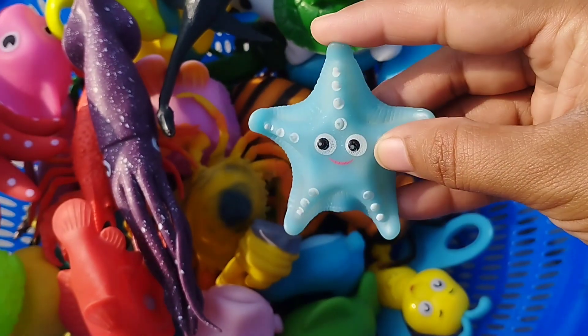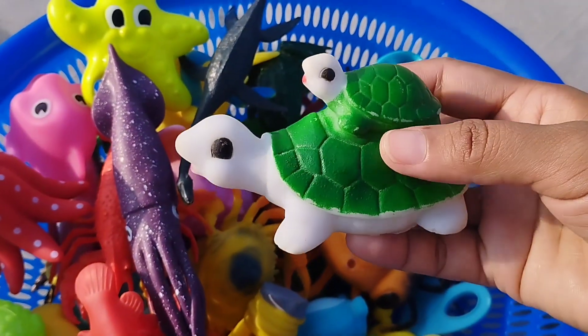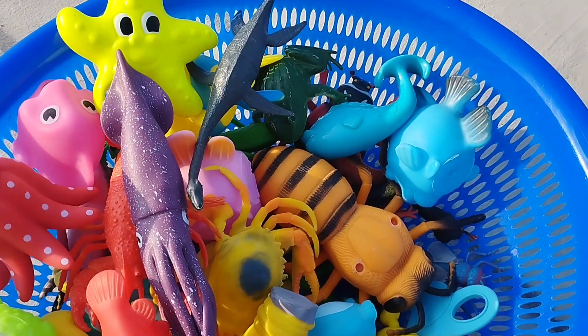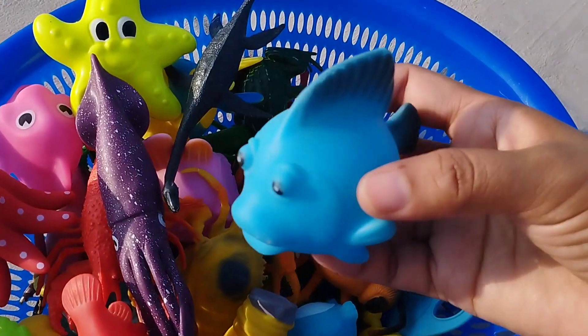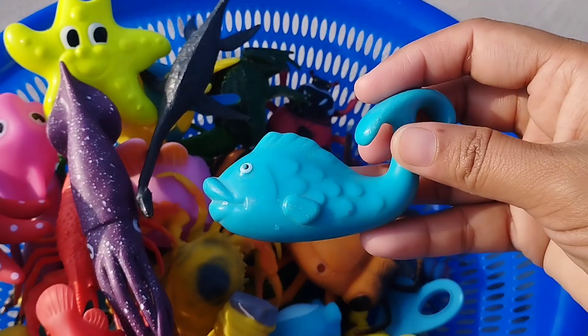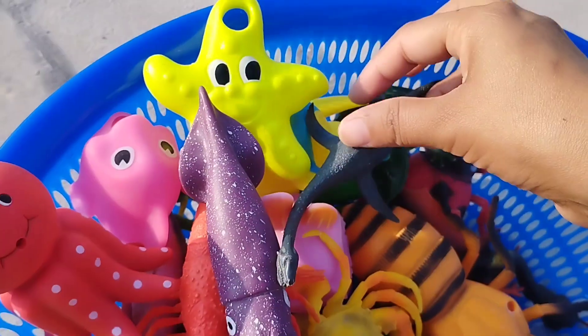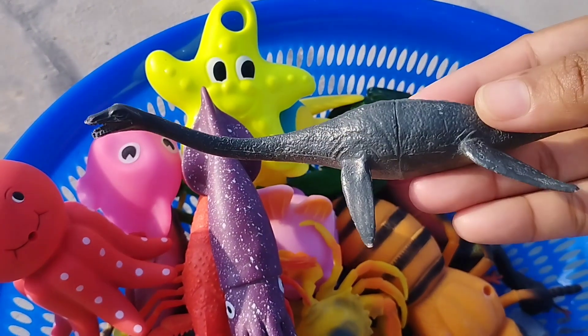A starfish. The next one is a turtle. This is a blue tank. The next one is a blue whale. The next one is a needle fish.